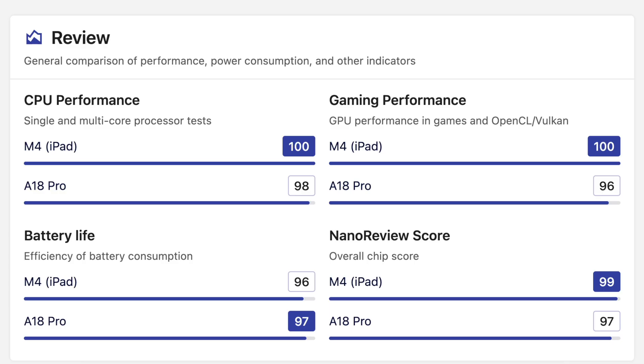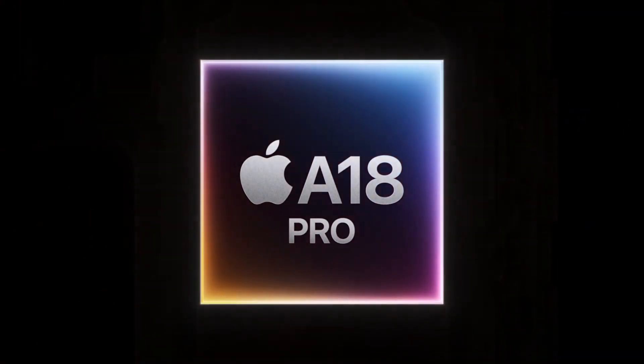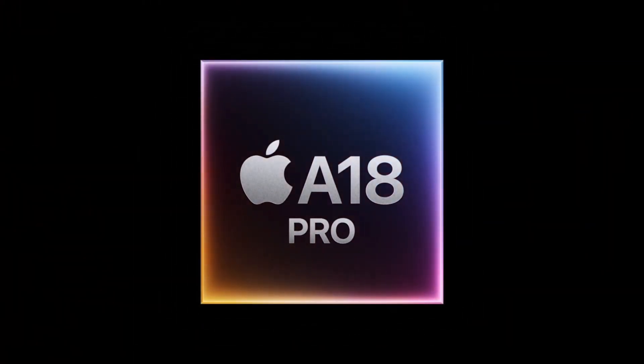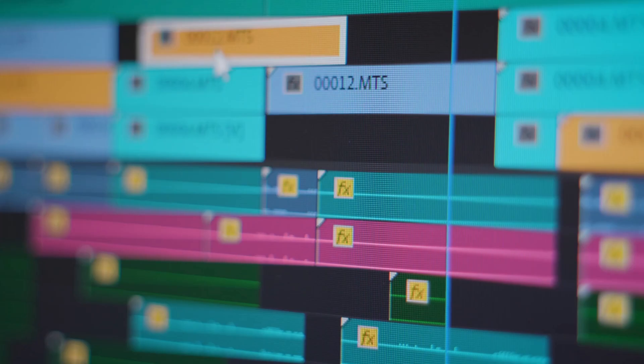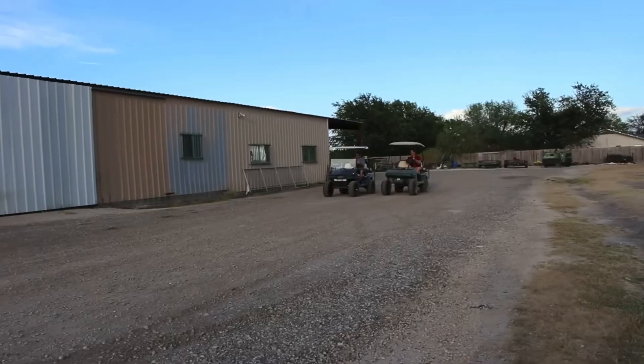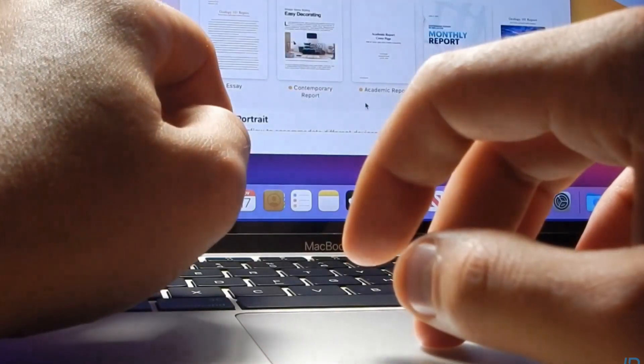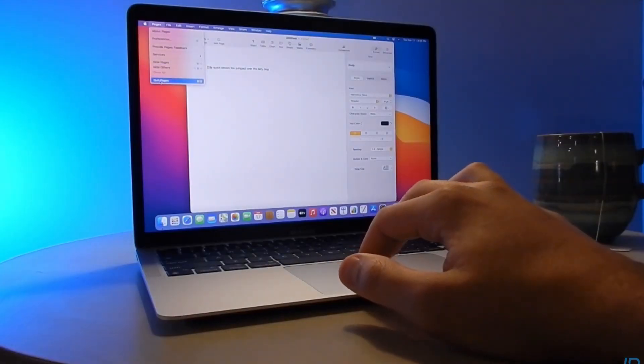The A18 Pro has fewer performance cores, which is where it loses big points on heavy tasks. Think of it like this: if you're just browsing the web, the A18 Pro is a Ferrari. But if you open Final Cut Pro to edit 4K footage, or try to run a big Xcode compile, that Ferrari turns into a fast golf cart. This budget machine is strictly for the basics — web, streaming, documents, and schoolwork.